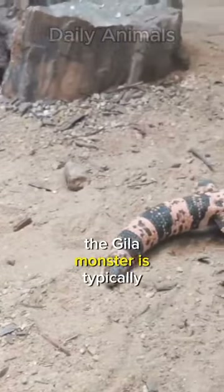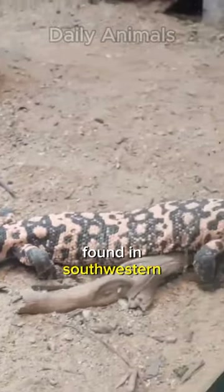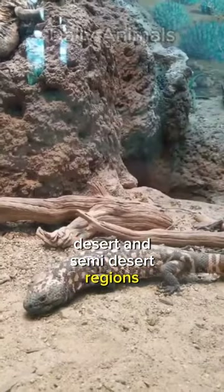Native to North America, the Gila monster is typically found in southwestern and northern Mexico's desert and semi-desert regions.